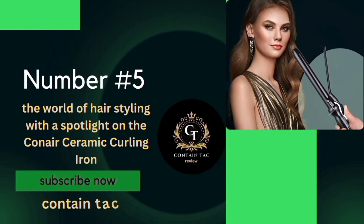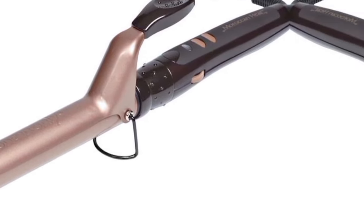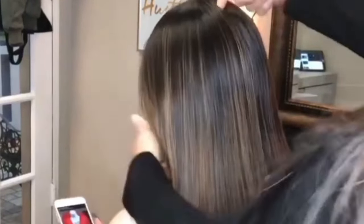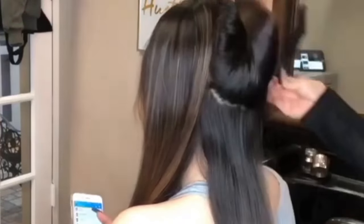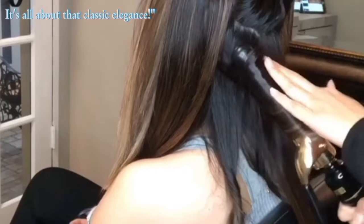Number 5. The world of hair styling with a spotlight on the Conair Ceramic Curling Iron. If you're on a quest for flawless timeless curls, stick around because this might just be the tool you've been searching for. Let's talk about design. The 1-inch barrel of this ceramic curling iron is a game-changer. The higher ceramic content ensures even heat distribution, resulting in stunning long-lasting curls with minimal frizz. It's all about that classic elegance.